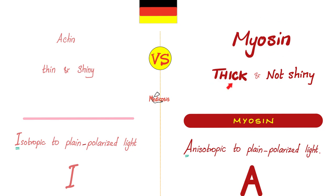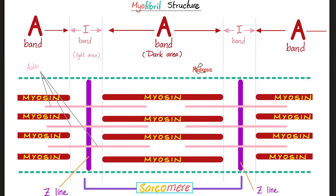Actin is thin and shiny; myosin is thick and not so shiny. Scientists noticed that actin is isotropic when exposed to plane polarized light, but myosin is anisotropic. Iso means the same; tropic relates to orientation or direction. A substance is isotropic if it exhibits the same property regardless of direction. Anisotropic means when you change the direction, you change the properties. Isotropic substances have one refractive index; anisotropic have more than one. That's why actin is called I and myosin is called A — isotropic and anisotropic.